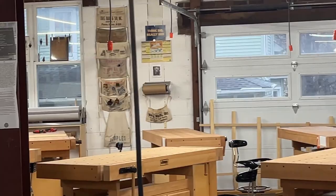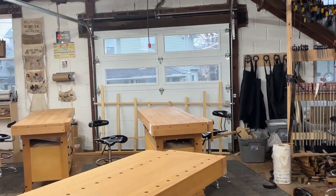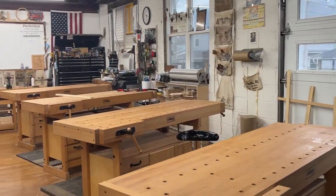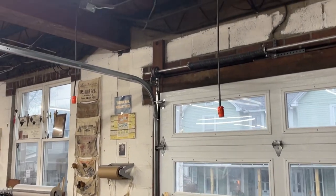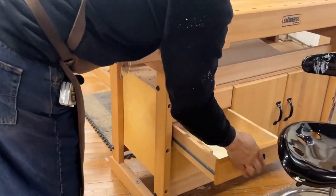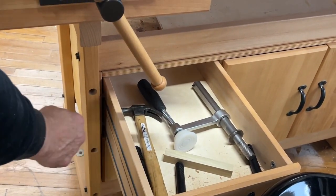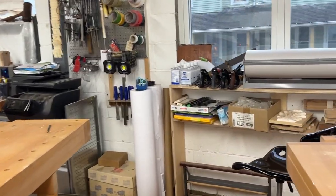I didn't notice before — you've got a garage door here! In summertime that's phenomenal. We open it up, let the outside in, and you really feel like you're working outdoors. There are smocks if you're working with finishes so you don't have to worry about your clothing. Every bench has an electrical drop above it — no extension cords needed — and every bench is set up with a mallet, a clamp, a hold-down, and bench dogs.